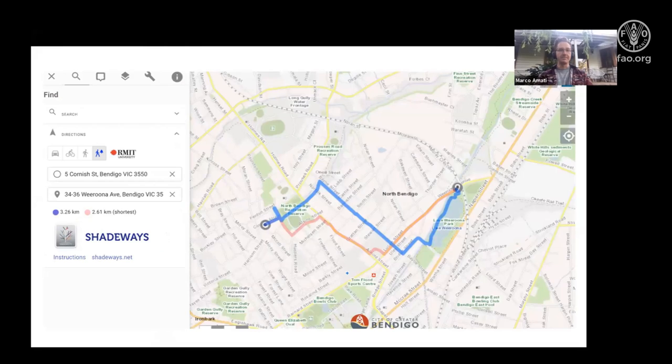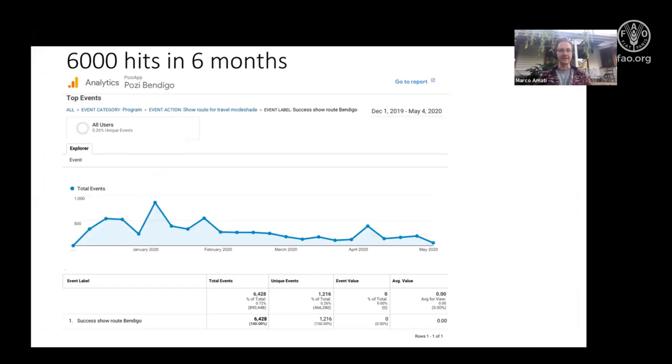We also worked closely with a small local company in Victoria called Pozi, who provide a public GIS system for the city. They were able to overlay existing information and produce a route-mapping algorithm that shows the shortest route in red and the cooler — but slightly longer — route in the middle. This is not exactly a downloadable app; you can view it easily through a browser on your phone. Since its launch in December 2019 there has been consistent use, especially during summer.